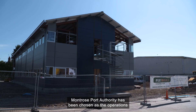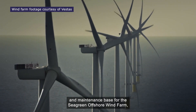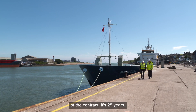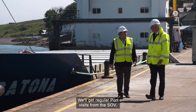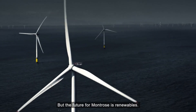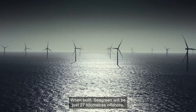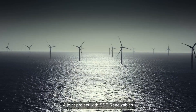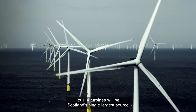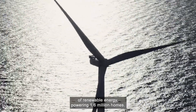Montrose Port Authority has been chosen as the operations and maintenance base for the Seagreen offshore wind farm, one of the biggest developments of its kind in Scottish waters. If you look at the longevity of the contract — it's 25 years — we'll get regular port visits from the SOV, the service operations vessel, coming in every two weeks. When built, Seagreen will be just 27 kilometres offshore. A joint project with SSE Renewables and French company Total Energies, its 114 turbines will be Scotland's single largest source of renewable energy, powering 1.6 million homes.